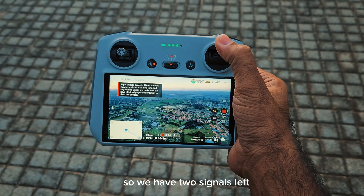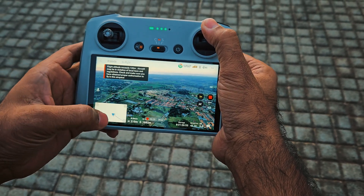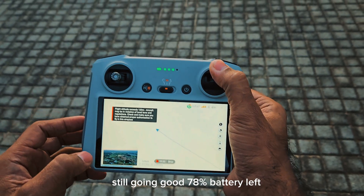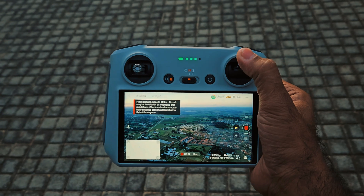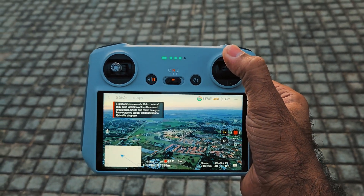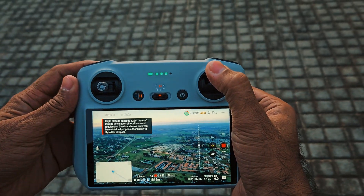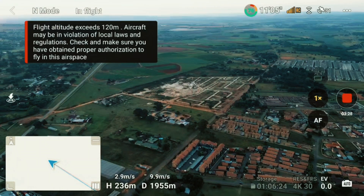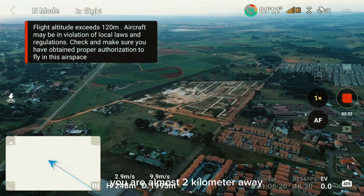We have two signal bars left. Still going good, 78% battery left. Let me increase the altitude again — we are almost two kilometers away.